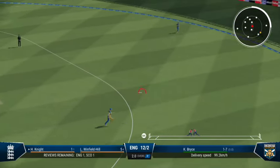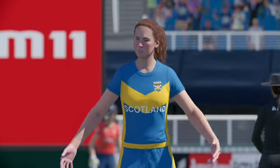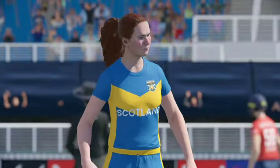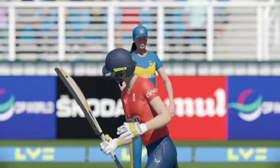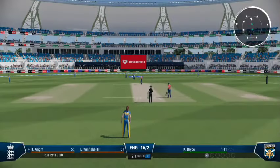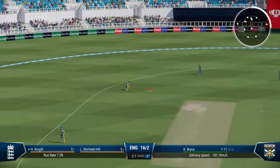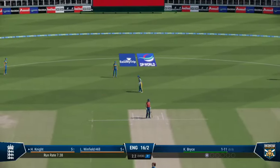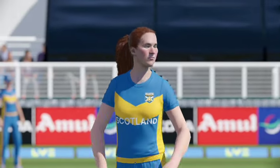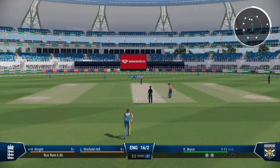Solid shot going for four — didn't time it at all but manages to get it away to the boundary. Just need to keep it simple: line and length around the top of off stump, eventually it'll force a mistake. That's edged — just threw the shot too early. Time to put the squeeze on now; found the edge that last ball, just need to keep hitting that same spot again.